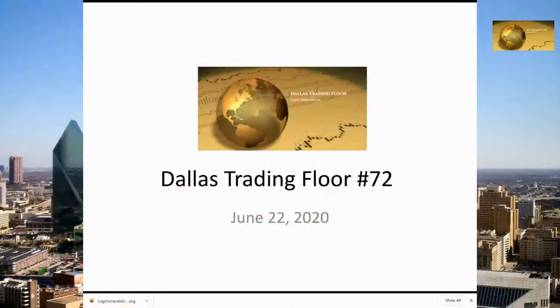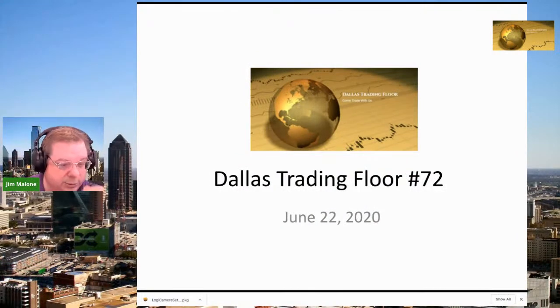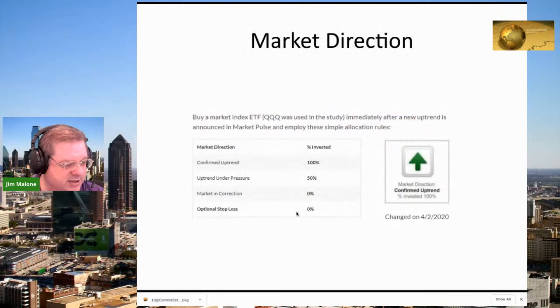Very interesting. The market started out a little bit weak today, but it seems to have firmed up yet once again. It's just amazing how it keeps on going. The NASDAQ looks like it's probably about 10,000, which seems to be a point of resistance on the market. We're still in a confirmed uptrend. Amazing.